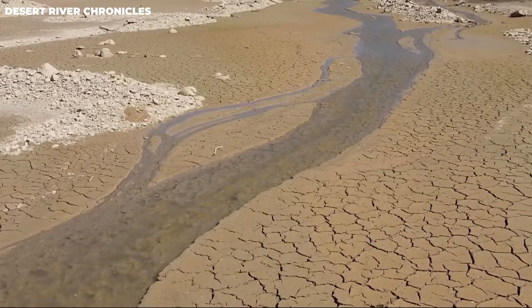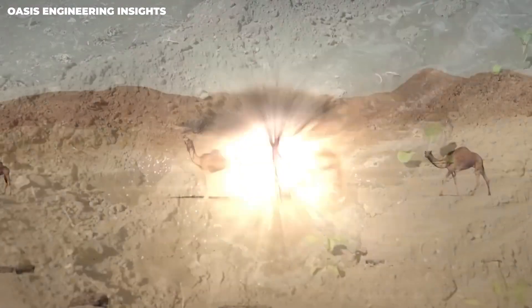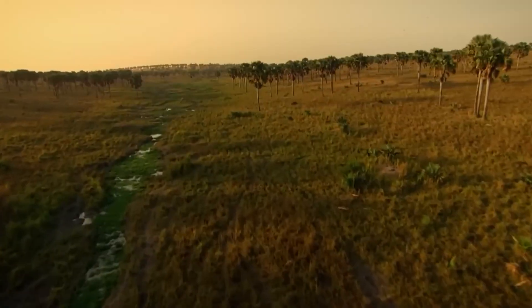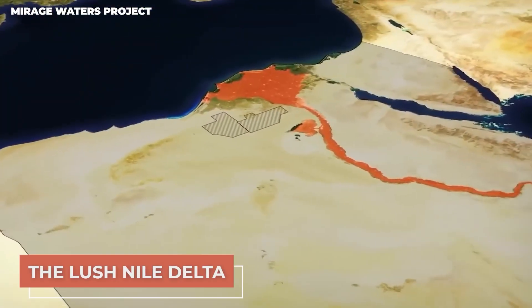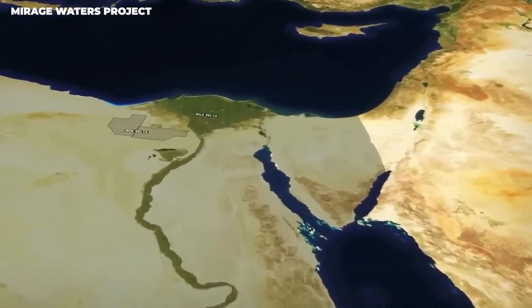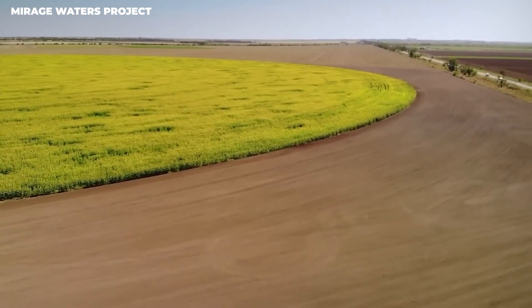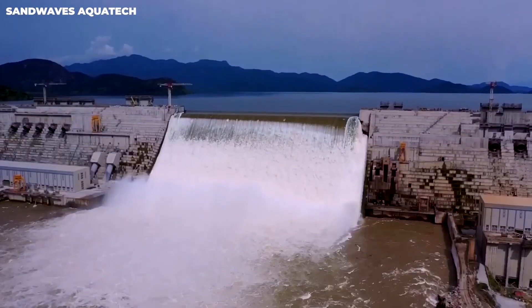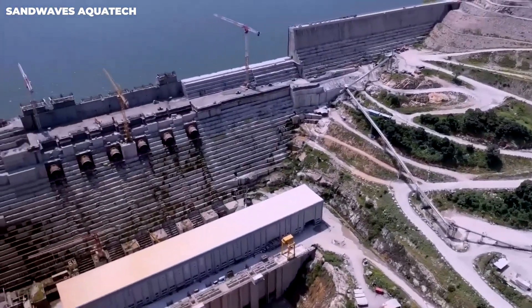Egypt is dealing with a really serious water crisis. Its population is growing so fast — it's expected to reach 115 million by 2024 — and this rapid growth is putting a lot of pressure on its limited water resources. The lush Nile Delta and its fertile land are facing serious threats, many of which are completely beyond Egypt's control.